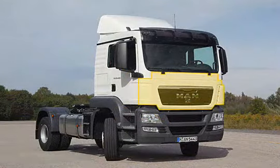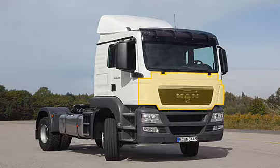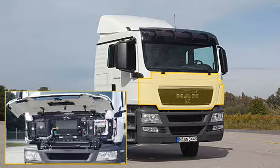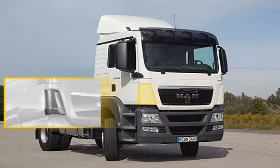The front panel with its smooth radiator grille now has a single-piece design with integrated corner elements, making the underlying maintenance points even easier to access. The air deflectors ensure optimum airflow and reduce the amount of dirt that collects on the sides, particularly for long-distance vehicles.